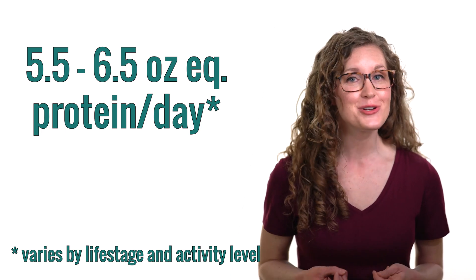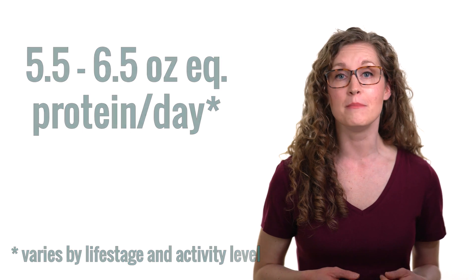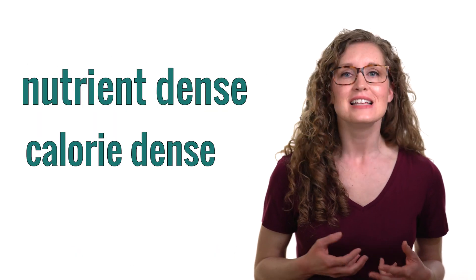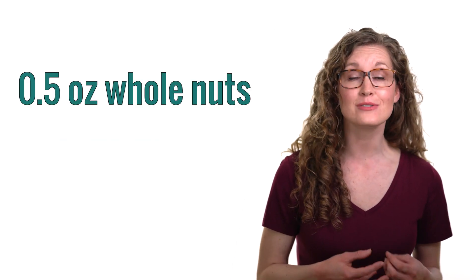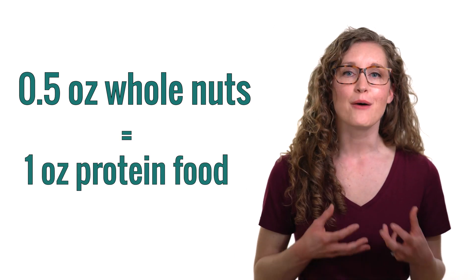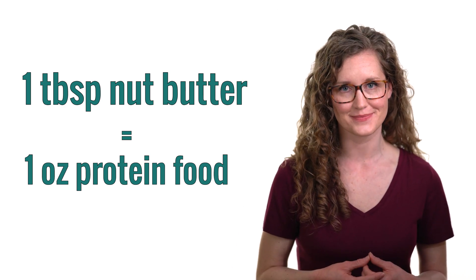Nuts and seeds pack a lot of nutrients and a lot of calories into a very tiny weight, making them both very nutrient-dense and very calorie-dense. Since they're much more nutrient-dense and calorie-dense than other foods, a half an ounce of whole nuts counts as one full ounce of protein food. This is called an ounce equivalent. One tablespoon of nut butter is equal to one ounce of protein food.